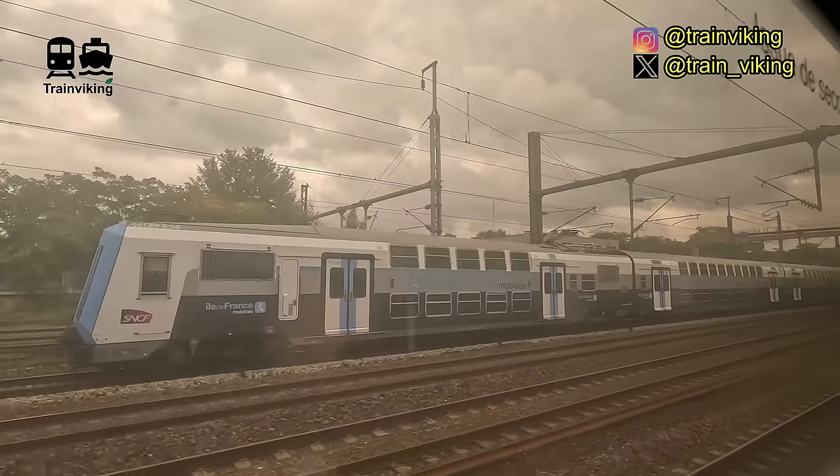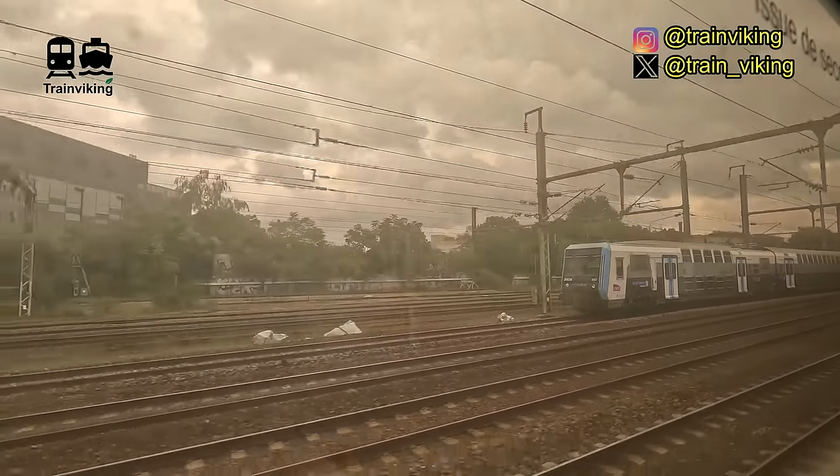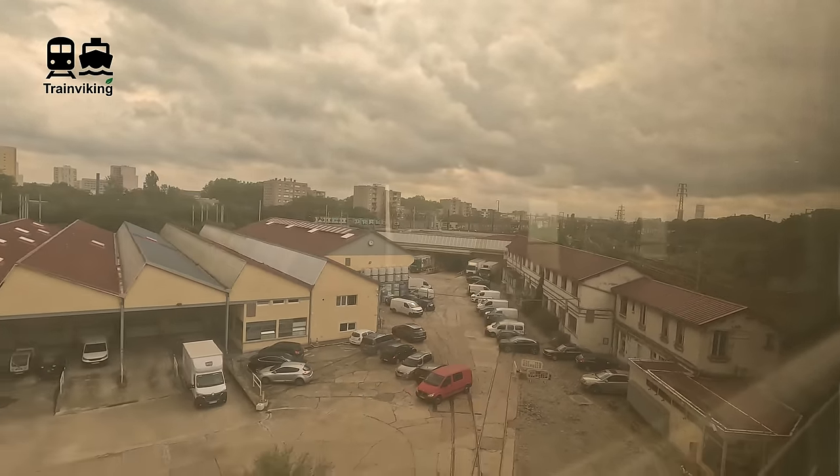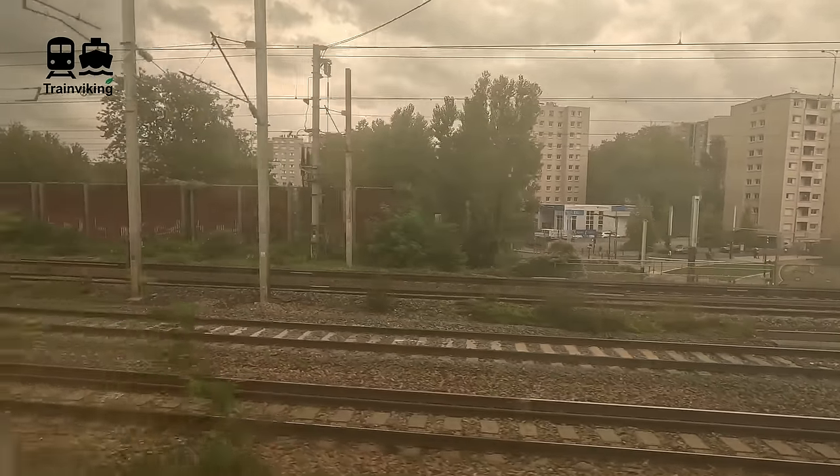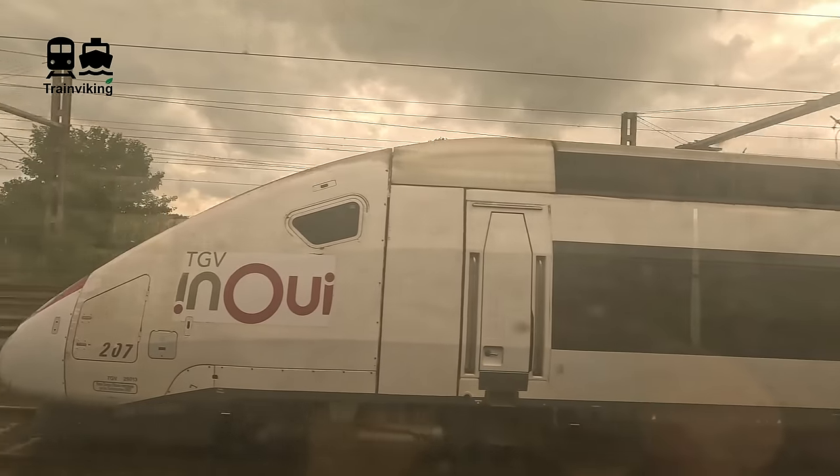For now, I'll show you some views from the very dirty train windows between Paris and Maubeuge, and then I'll get back to you at the railway station of Maubeuge, where I'll briefly show the station and the second train I took on this route on my way to Charleroi.